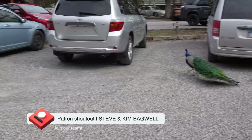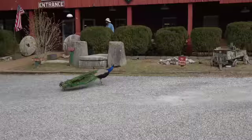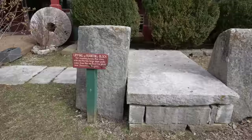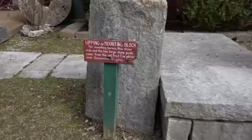A peacock — hello! Beautiful. Over here it says entrance. Strutting around — nothing like a mountain-block mounting horse.